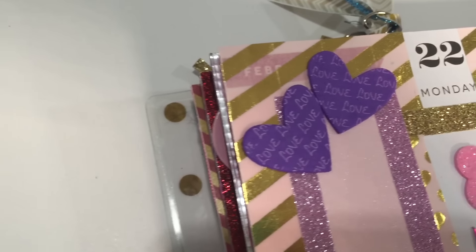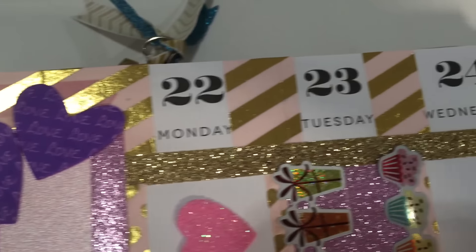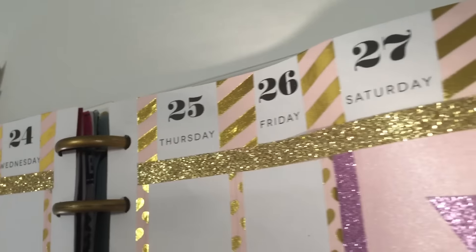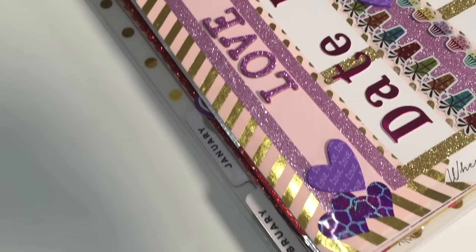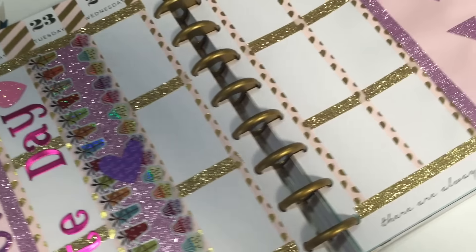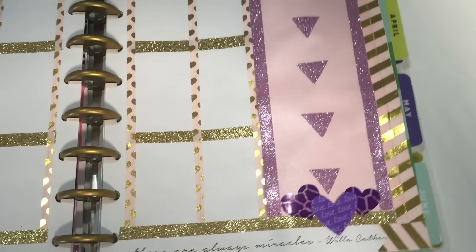Hey everybody and welcome back. Let's make a plan for February the 22nd through the 28th. February is all about love for me, so once again I have chosen to use hearts as the main theme of my layout.